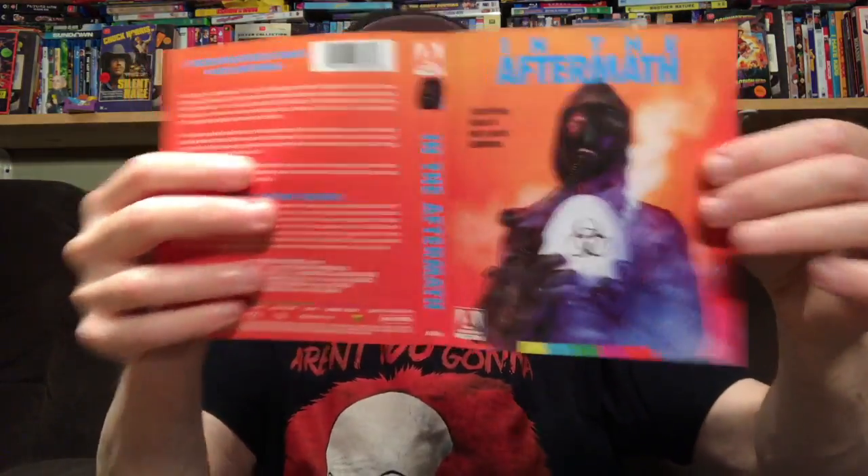On here it has a brand-new 2K restoration with a really great transfer. Features include The Path to Aftermath — a newly filmed interview with the producer — Apocalypse Then and Now with star Tony Marks, Prefer the Aftermath on the influence of Angel's Egg, and a still and poster gallery. It also has reversible artwork with the original poster, and a booklet with pictures and production facts.